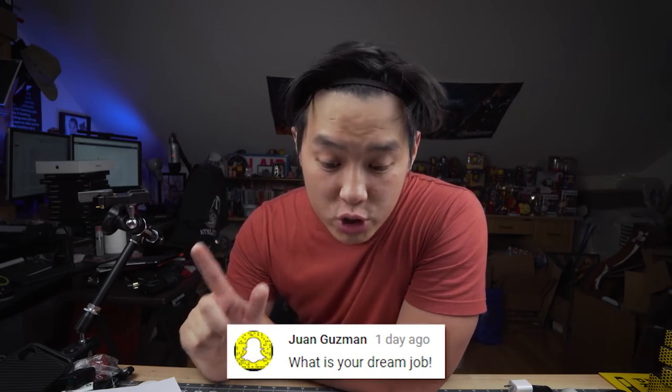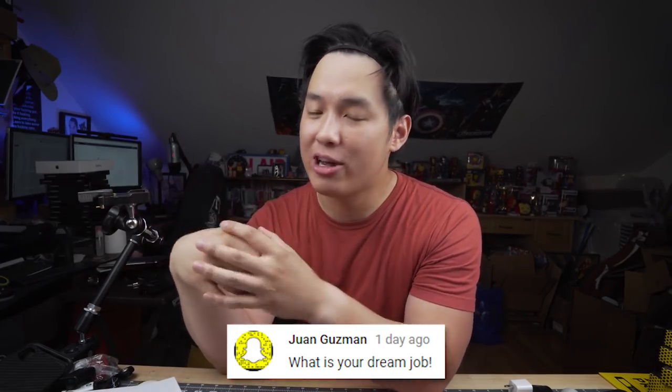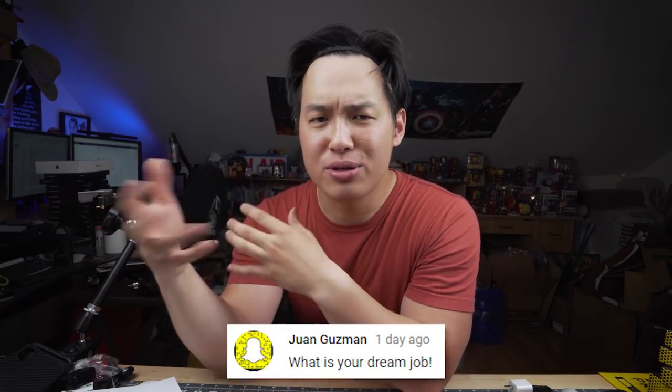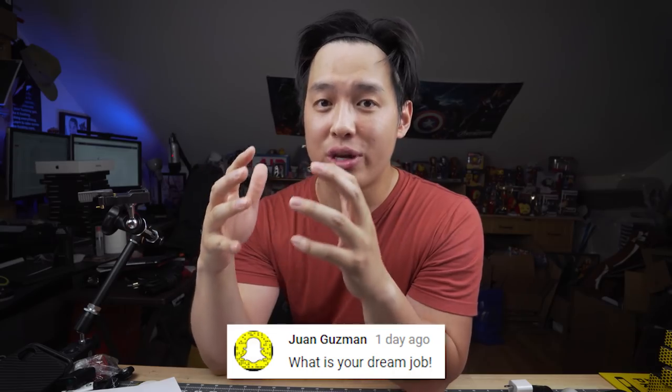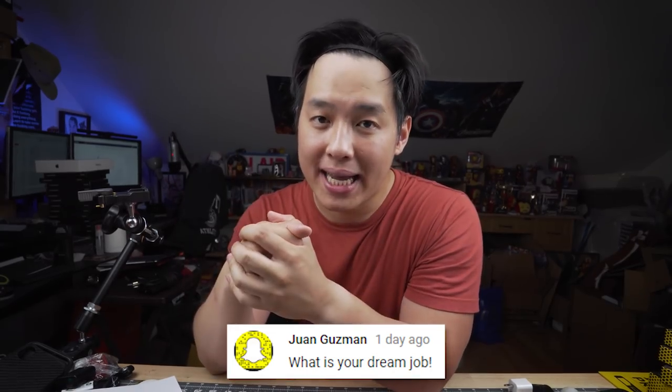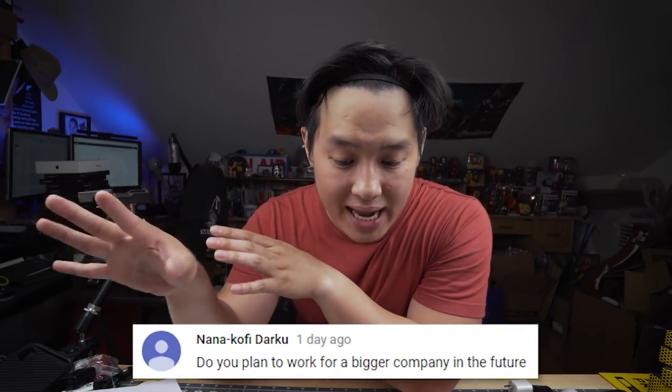Next question from Juan Guzman: what is your dream job? I'm doing it right now — creating content, being my own boss. It may seem easy when you post a video, but there's a lot of behind-the-scenes work to make sure you get paid and make enough money so you don't have to live in your parents' attic.